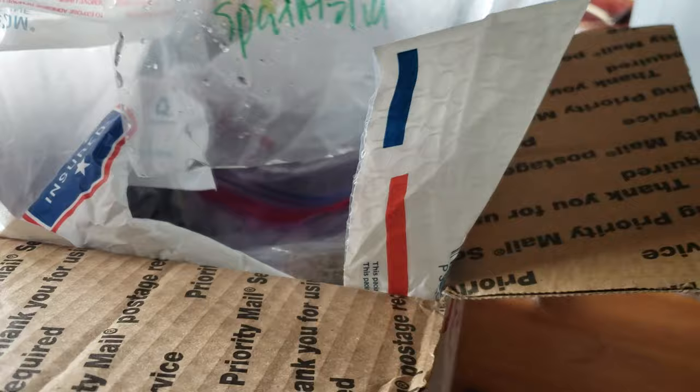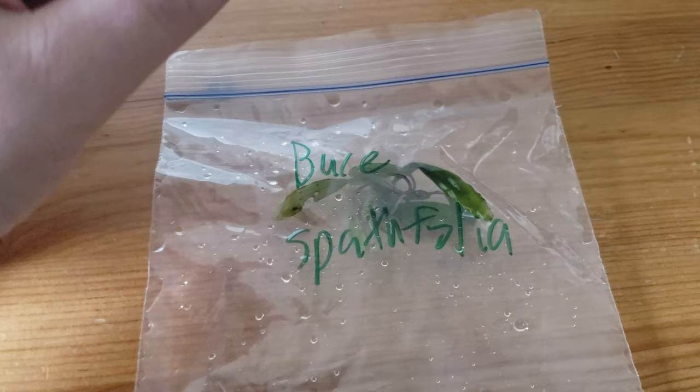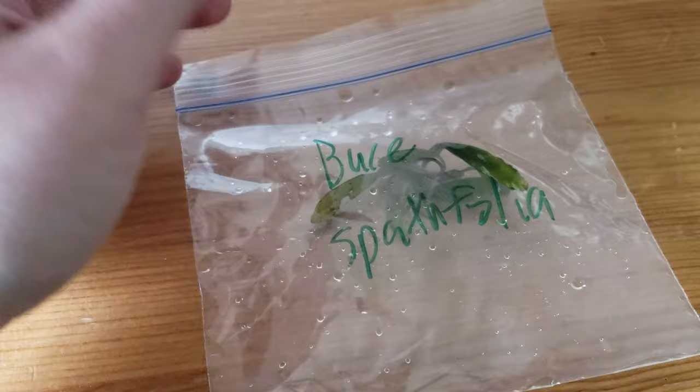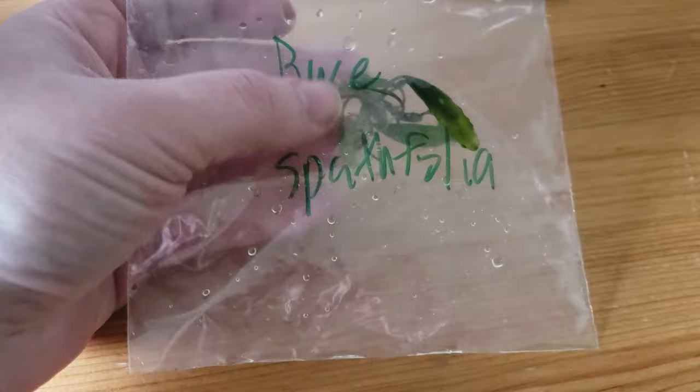Some of the stuff he sent me I bought, and some of the stuff he sent he said, 'I'll give you some extra if you just make a video when you unbox, or if you make videos on the species as you keep them — just mention where you got it.' So that's what I'm doing. Got them from HanAquatics.com — it's an easy-to-navigate site with lots of cool stuff on there. He's got so many freaking plants, it is bonkers.